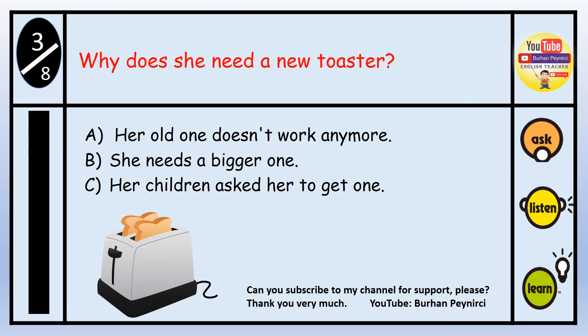Question number three: Why does she need a new toaster? A. Her old one doesn't work anymore. B. She needs a bigger one. C. Her children asked her to get one. The answer is A — her old one doesn't work anymore.